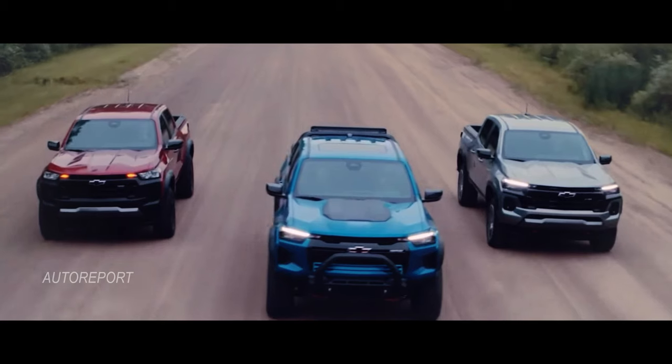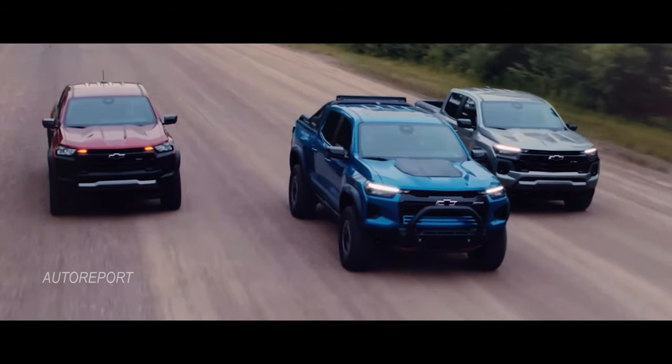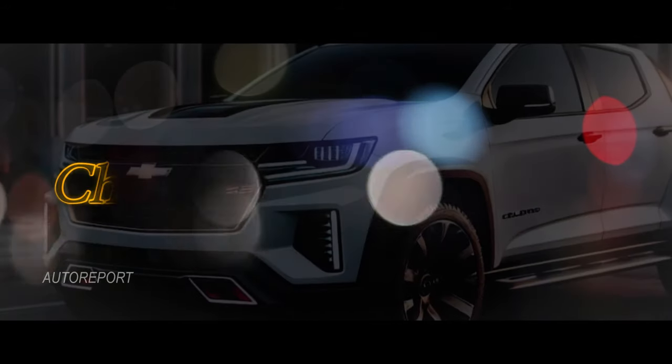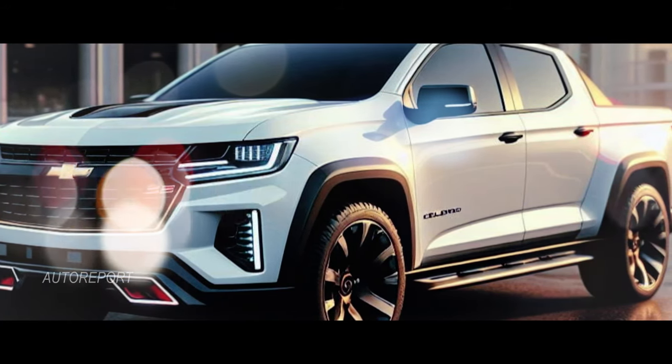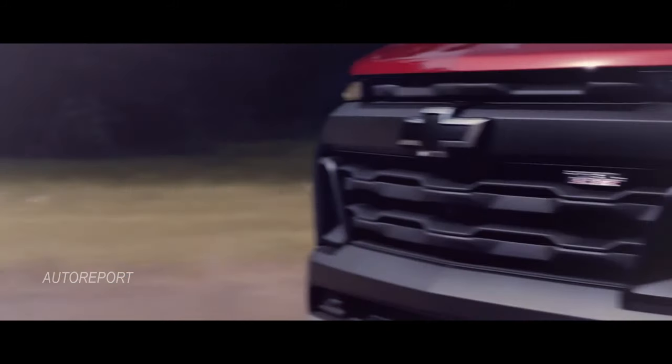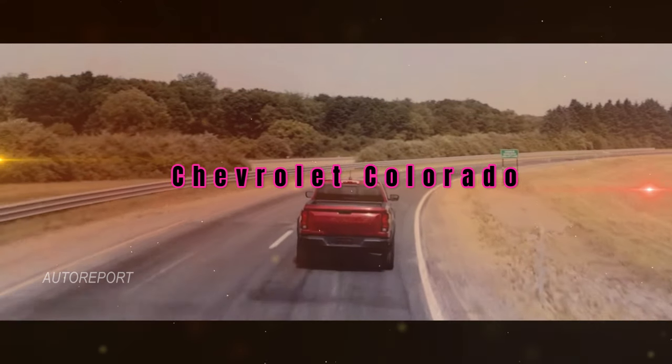Welcome back everyone. Today we're diving into the world of pickups and taking a closer look at something truly extraordinary — the Chevrolet Colorado SS. If you're a fan of rugged trucks with a touch of modern flair, you're in for a treat. Stick around as we unveil the stunning visuals of the Chevrolet Colorado in SS trim.